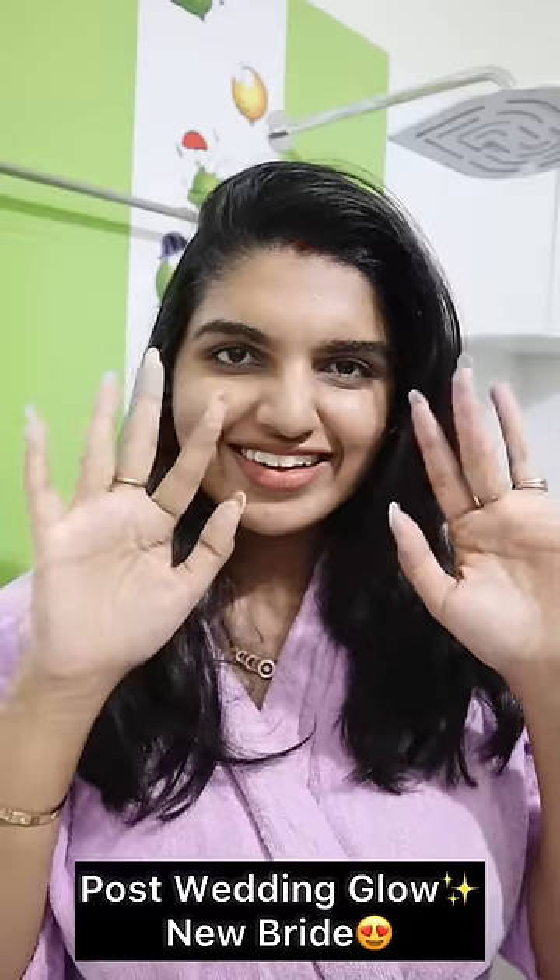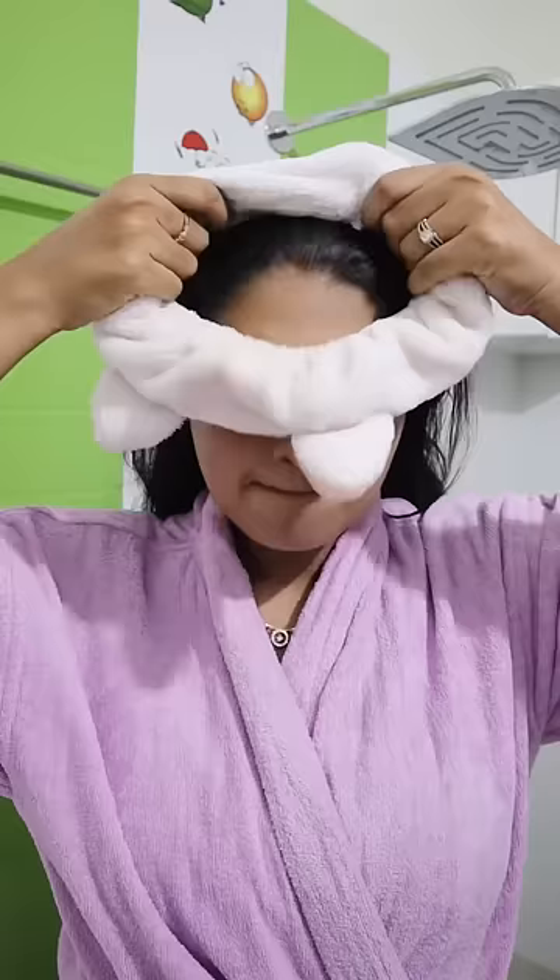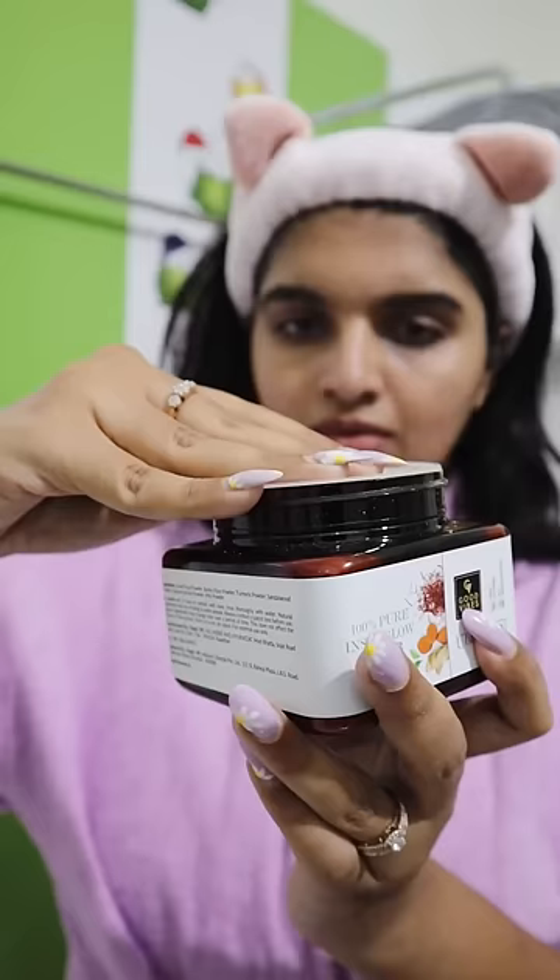Hey guys, welcome back to one more skincare episode and this is my post-wedding glow as a new bride. I finally got some time for skincare and first I'll share a face pack — it's from Good Vibes and Mata. Good Vibes Uptan 100% Pure Instant Glow Powder.